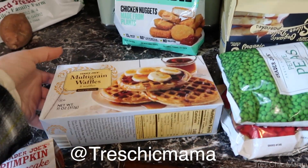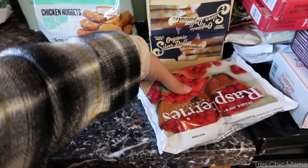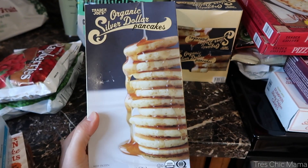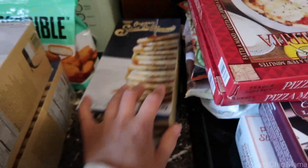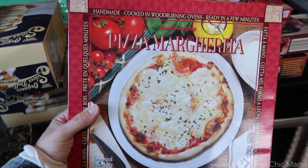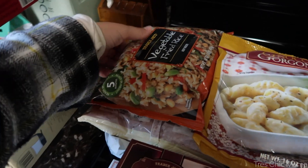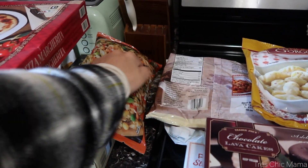Sydney wanted some waffles, so we have multi-grain waffles for an easy breakfast. I needed some frozen peas and frozen raspberries — though those already melted. I ended up getting three boxes of Sydney's beloved silver dollar pancakes since we don't make the trip to Trader Joe's very often, so it's nice to have a freezer stash. I also grabbed two margarita pizzas — they were out of the family style I usually get — because you can never have enough frozen pizza on hand.